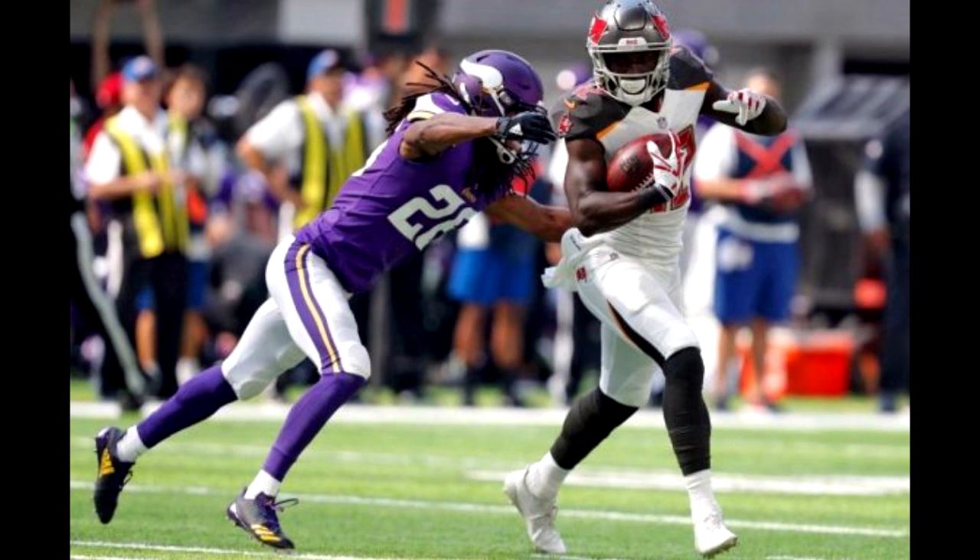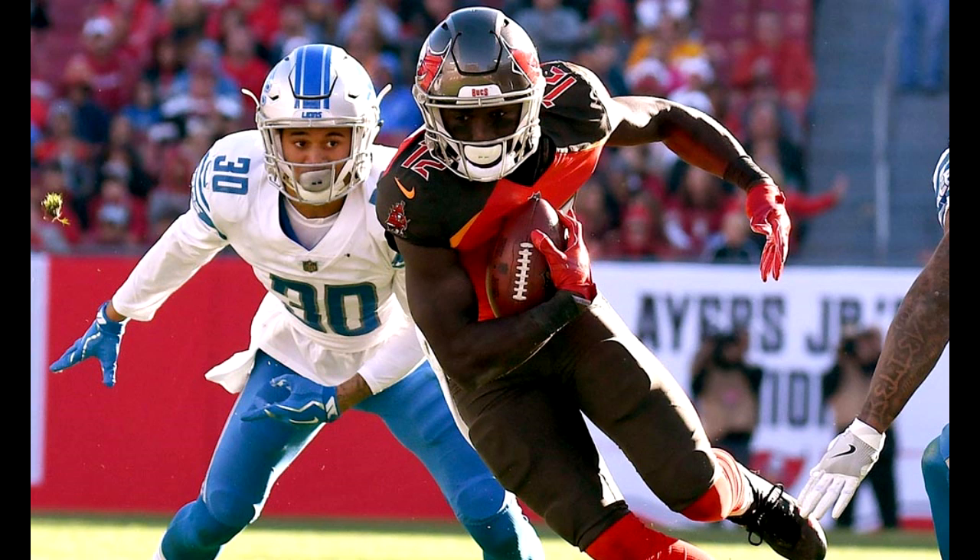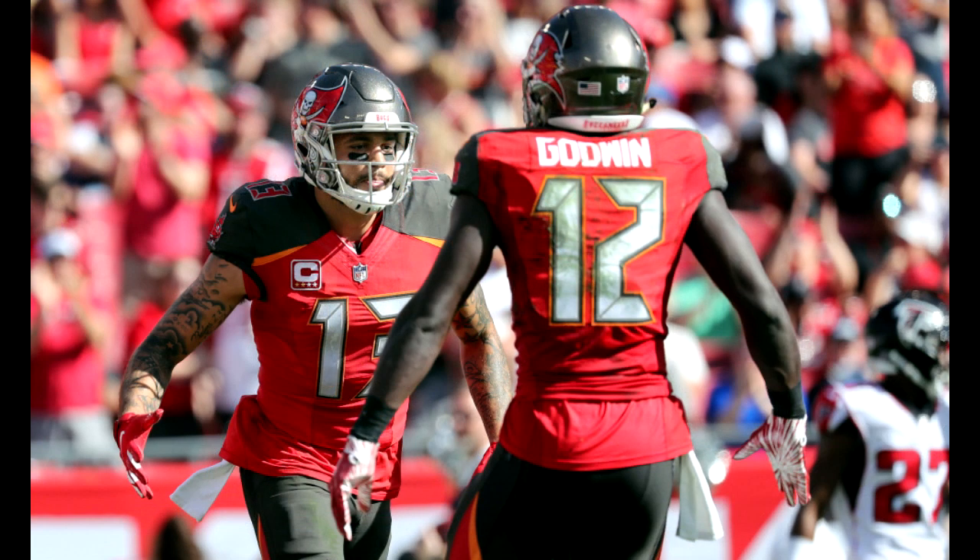The Bucks lost Adam Humphries to free agency and then traded away DeSean Jackson — that frees up 179 targets in the offense. Realistically only 15 to 20 of those could go to Mike Evans since he already had a ton last season. Some of them will go to Howard and Breshad Perriman, but a lot of them are going to go to Chris Godwin. He's now the clear-cut slot option on this team — a role that just produced a 76 reception, 816 yards, and five touchdown season for Adam Humphries. If the community can agree on one thing, it's that Chris Godwin is better than Adam Humphries.